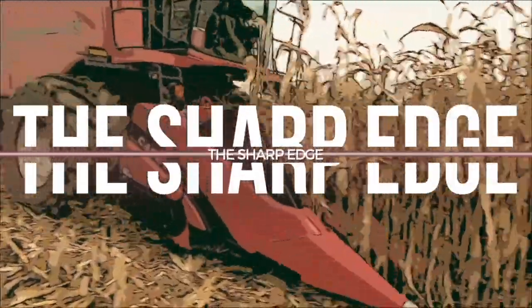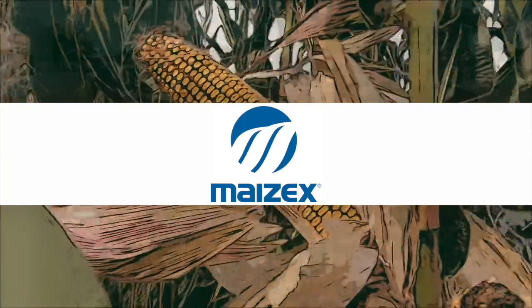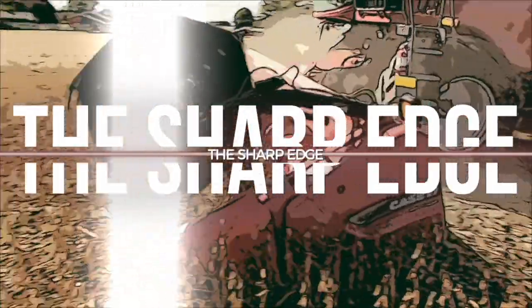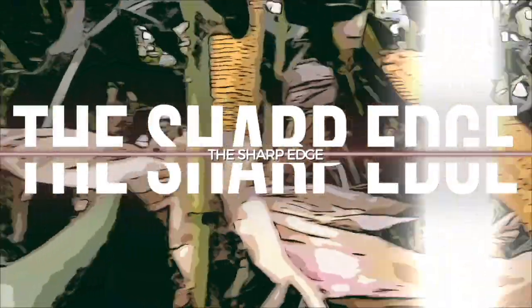The Sharp Edge on RealAgriculture.com is brought to you by Mazec Seeds. I'm Bernard Tobin. Welcome to The Sharp Edge. We are over in Tiverton, Ontario today catching up with Greg Stewart from Mazec Seeds.